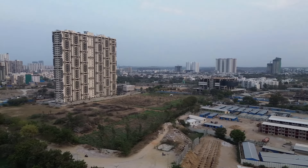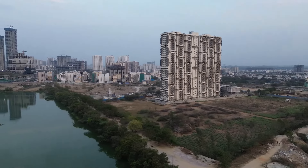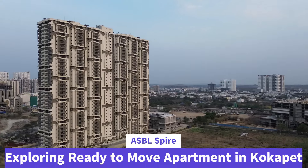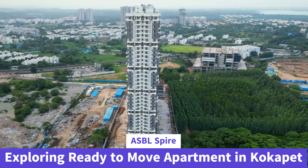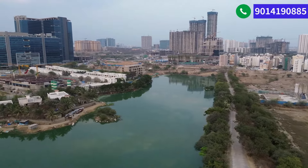Hello friends, welcome back to Hyderabad Now. In this video today we're going to explore one of the ready-to-move apartment communities coming up in Kokapet area. As you can see, we're just beside this apartment which is ASBL Spire. This is ready to move right now, the clubhouse is also pretty close to completion, and this property is pretty close to the Kokapet lake.